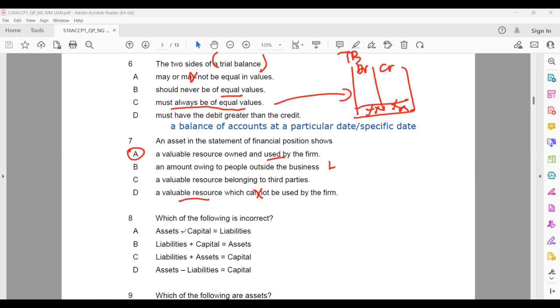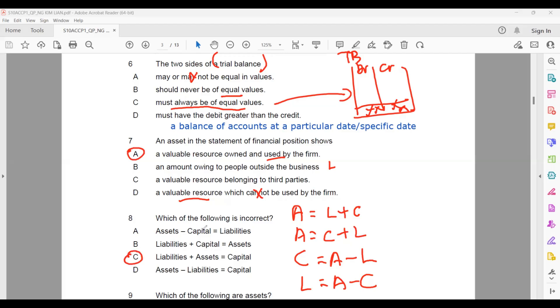Question eight: which of the following is incorrect regarding the accounting equation? The accounting equation is: assets = liabilities + capital, or assets = capital + liabilities. We can also rearrange to: capital = assets − liabilities, or liabilities = assets − capital. The incorrect version would be asset plus liability plus asset, which doesn't make sense. So the answer should be C.